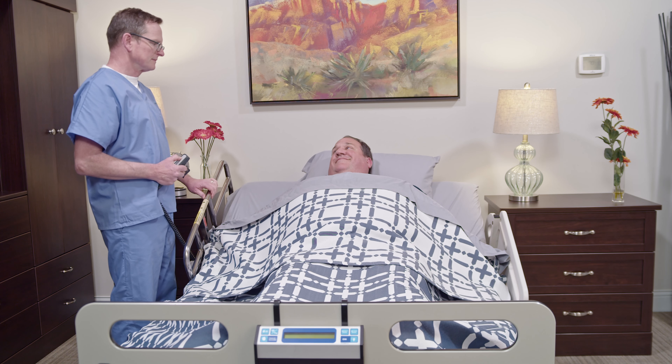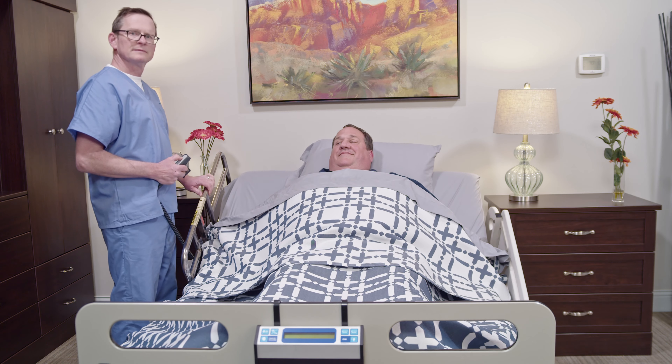Many bariatric patients suffer from sleep apnea and breathing difficulties, so having a bed that can reposition them in comfortable positions and support higher weight capacities are ideal.